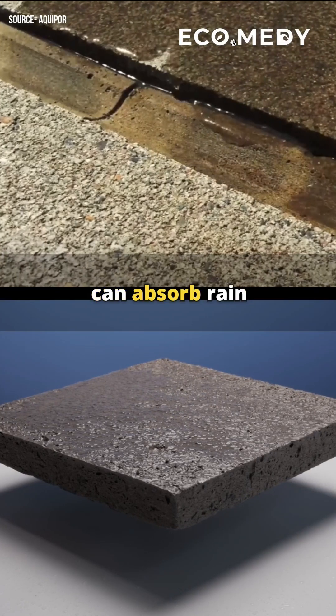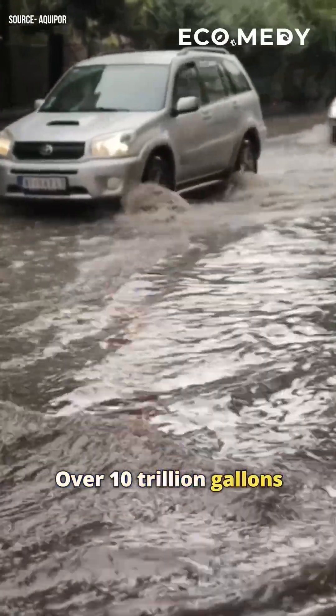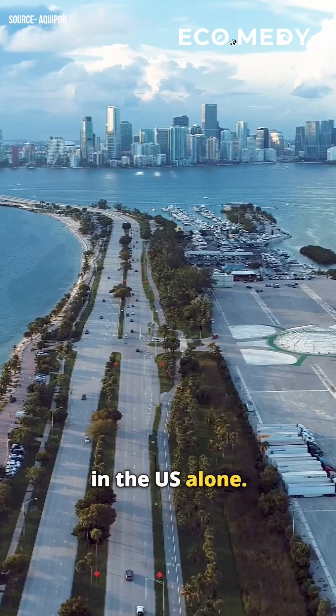This porous pavement can absorb rain and help prevent urban flooding. Over 10 trillion gallons of polluted runoff and wastewater flow into clean waterways annually in the U.S. alone.